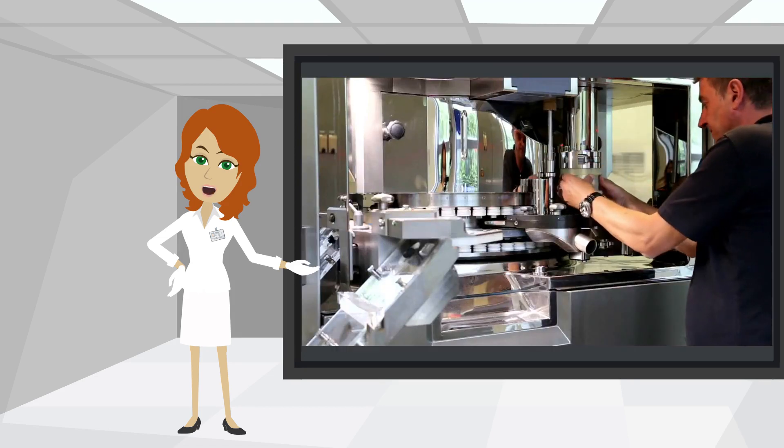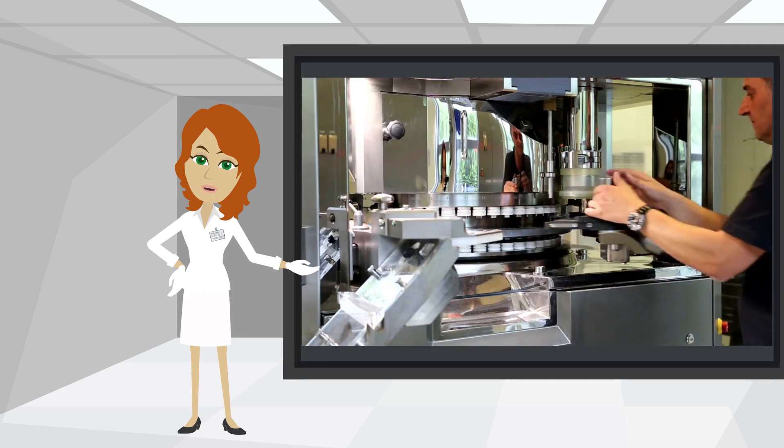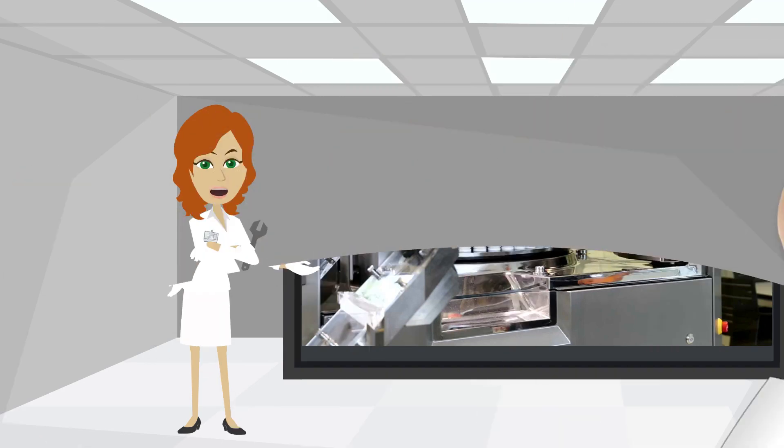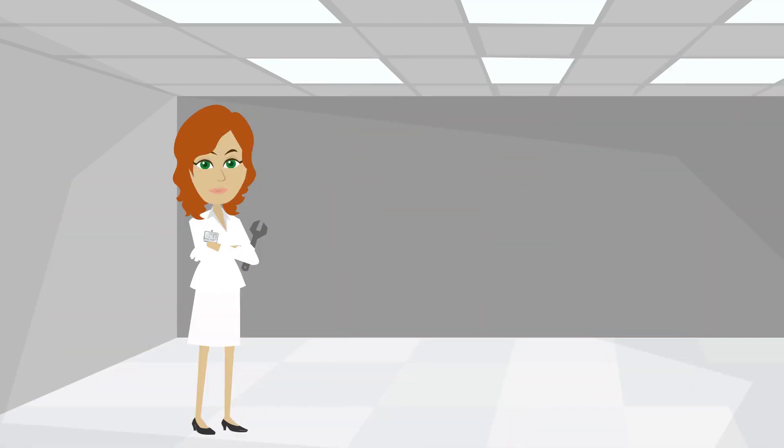Unlike other tablet press brands, the Killian KTP series has the fill shoe mounted on a swivel arm, ensuring exact repositioning after cleaning without any effort. And now let's have a closer look at our product scraper.